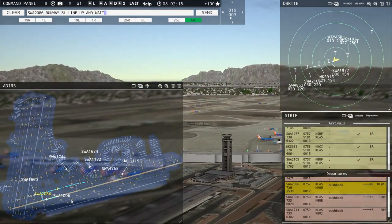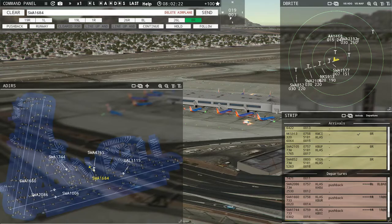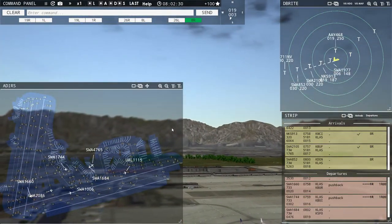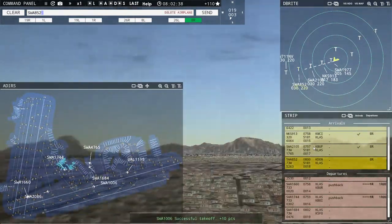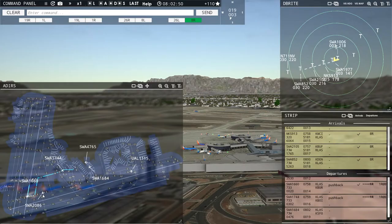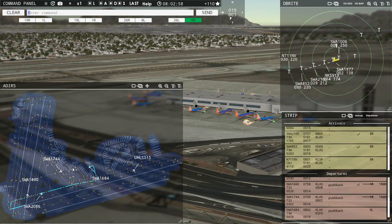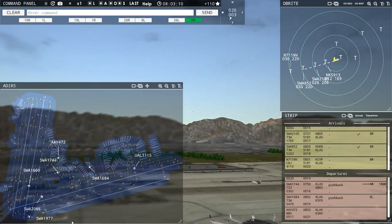Southwest 219er 2, contact Vegas departure 125.9, good morning. Allegiant 468, contact Vegas departure 125.9, good morning. Southwest 852, runway eight right, cleared to land. Southwest 1660, wind is one niner at 3 knots, runway one right, cleared for takeoff. Southwest 1684, pushback approved, expect runway eight left. Tower, 711 November Victor with runway eight right. Southwest 1006, contact Vegas departure 125.9, good morning. Allegiant 472 requesting push and start.